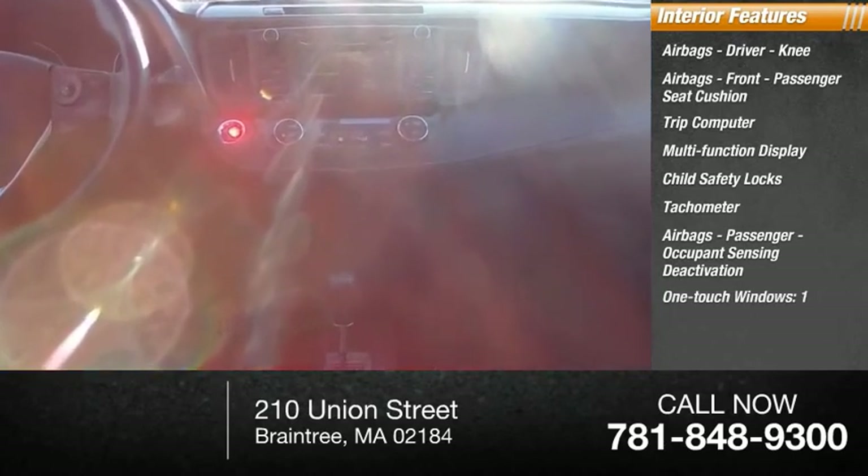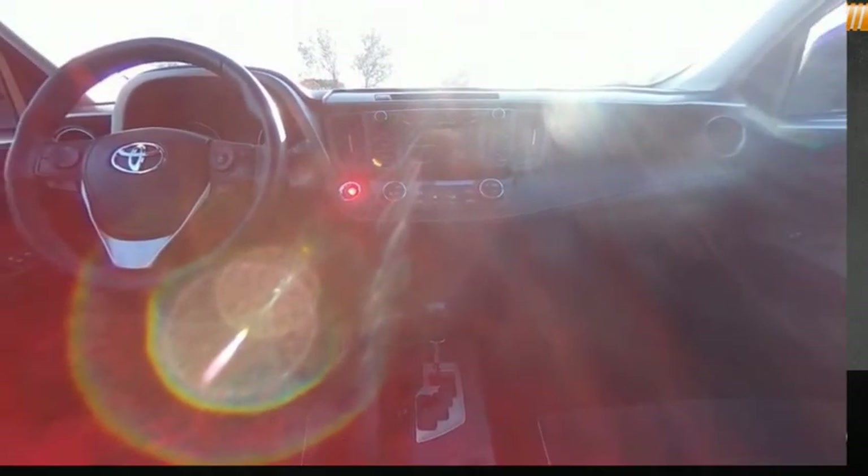One-touch windows, one cargo area light, and compass. This beauty is sure to make you the talk of the neighborhood, so call or drop in for a test drive today.